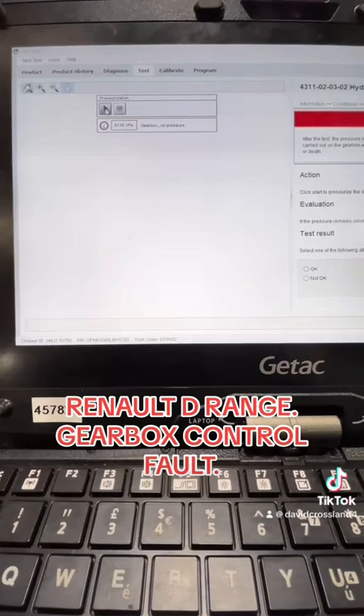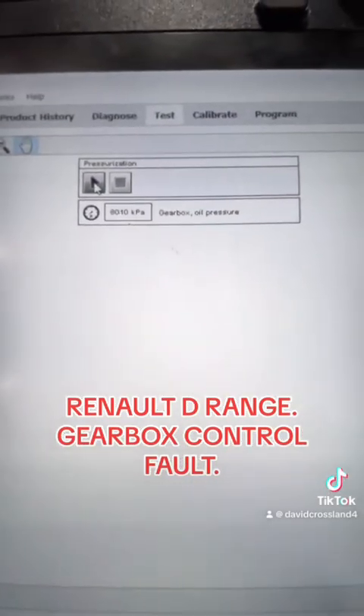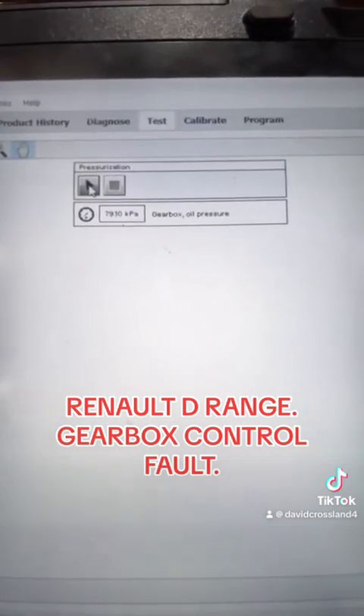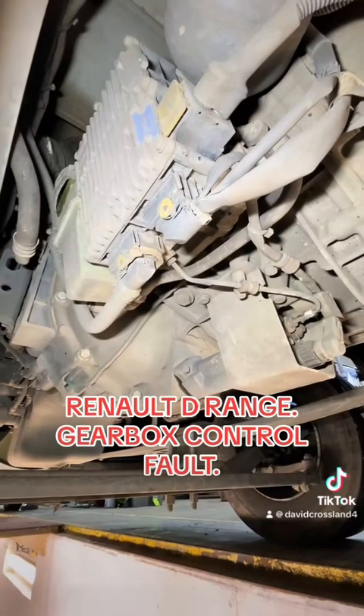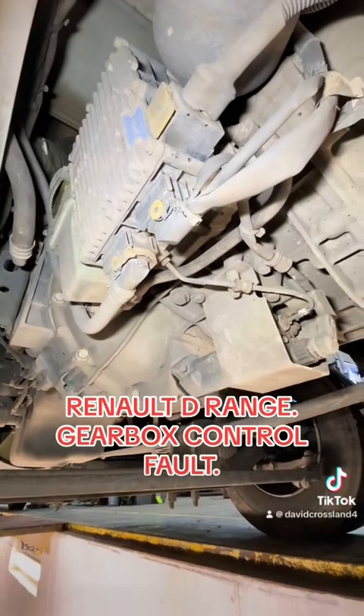First thing I do is go into the pressurizing and gearbox test and check what pressure it's building to, and more importantly how quickly that pressure drops off. As you can see on this one, it does drop off quite quickly.